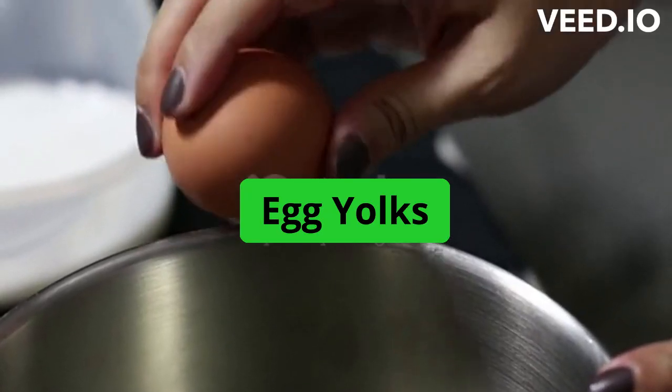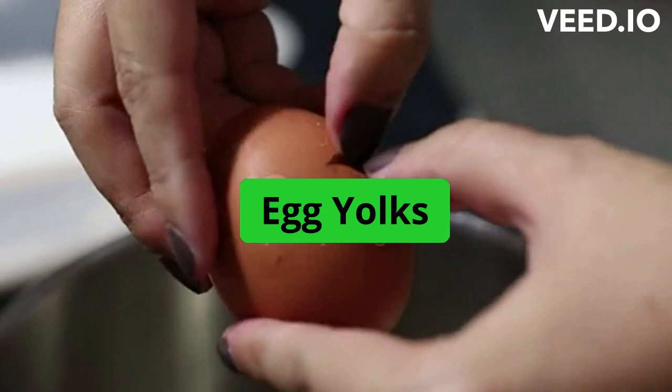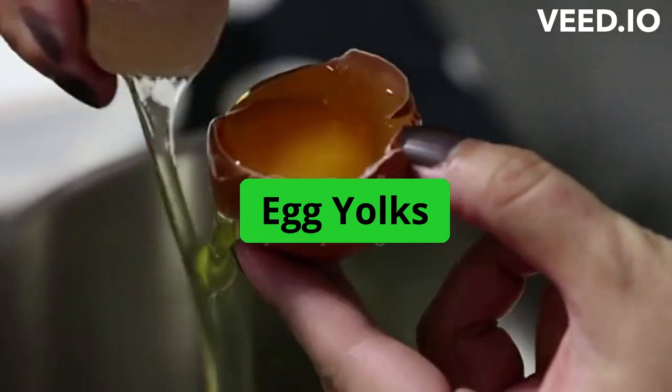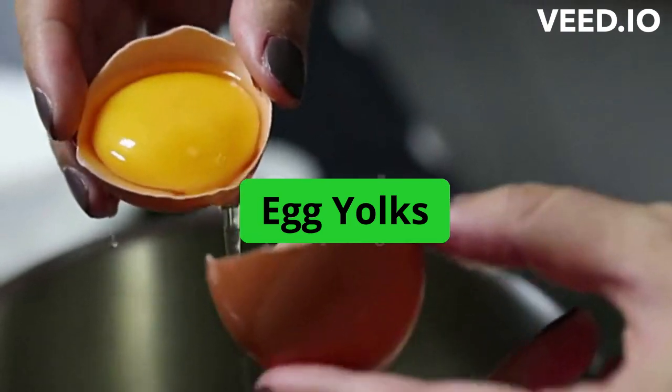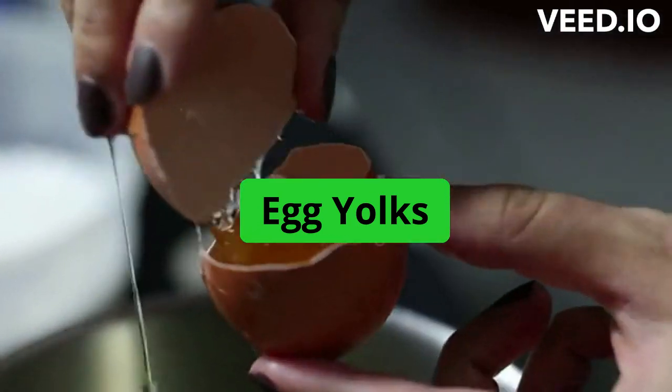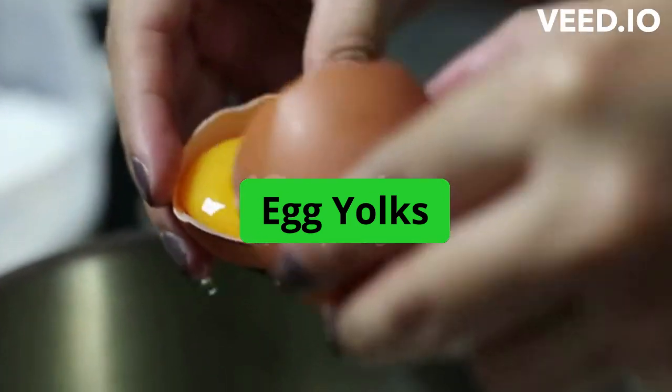Egg yolks. Egg yolks are a good source of vitamin D, with a single large egg containing approximately 44 IU of vitamin D. Pasture-raised chickens produce eggs that contain more vitamin D than conventionally raised chickens.